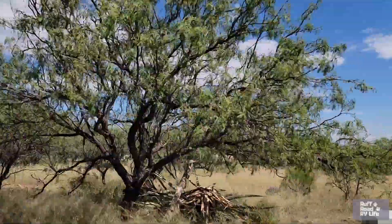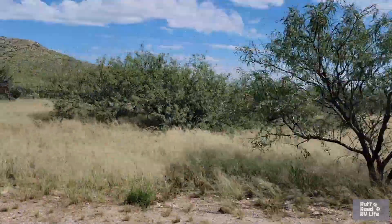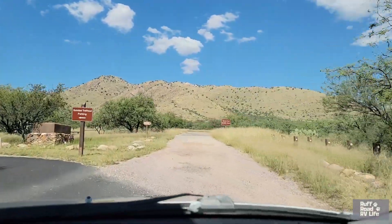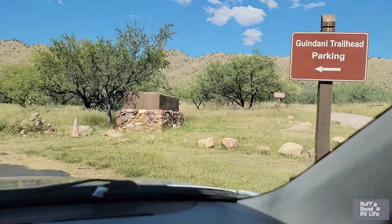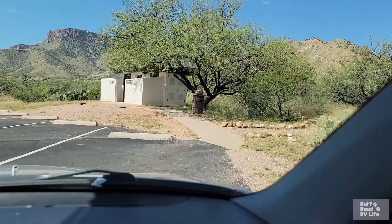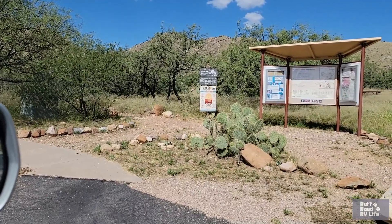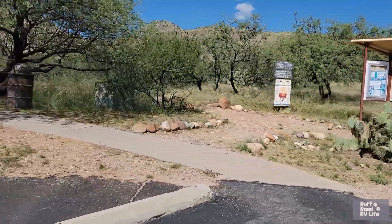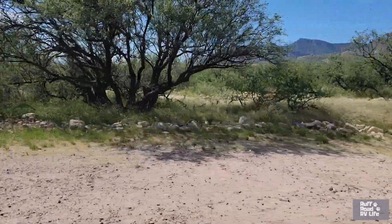I like those mountains in the background — green mountains. This is the only trailhead in the park. It's called the Gwendanny Trailhead Parking. It's got some restrooms, and there are really three or four trails total in the park. But plenty of roads too. And there's a group camping area here.